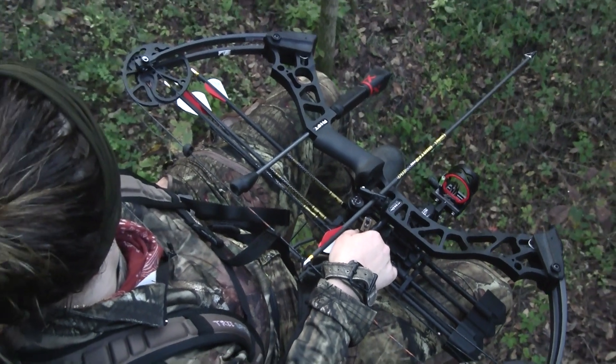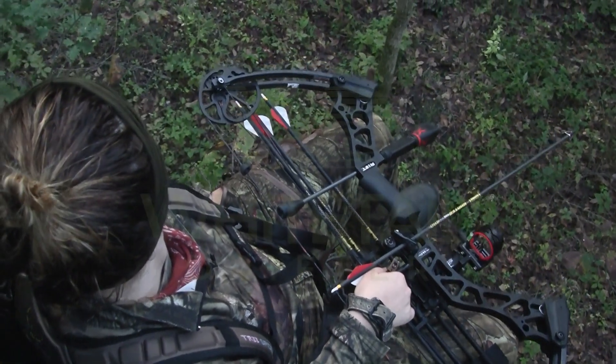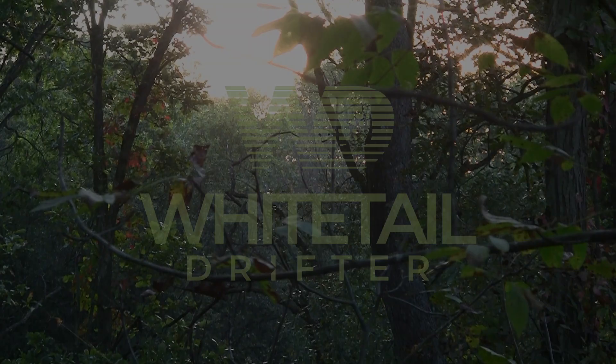It's opening day in Iowa and I'm joining Steph with Woods and Waters Project at a piece she grew up bow hunting, to do a little mobile bow hunting for whitetails.